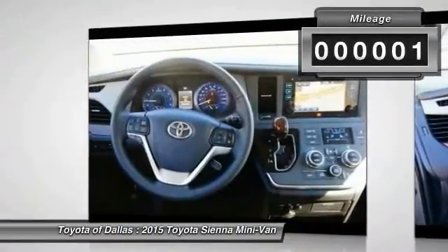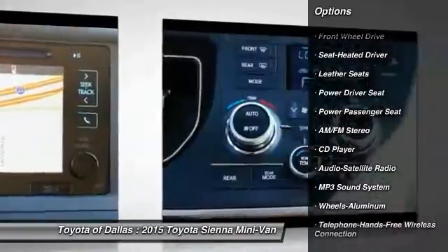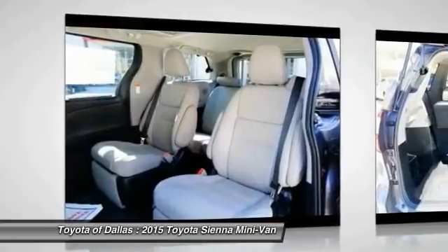This vehicle has less than 100 miles. Here are some of this vehicle's great options: power passenger seat, traction control, anti-lock braking system, moonroof, Bluetooth wireless data link for hands-free phone, HomeLink garage door opener, front air conditioning, power steering, aluminum wheels, and cruise control.